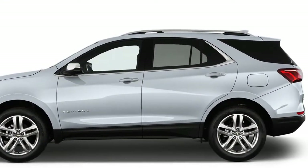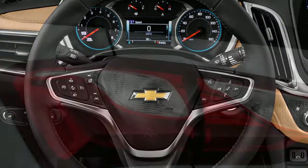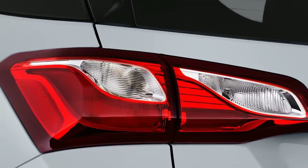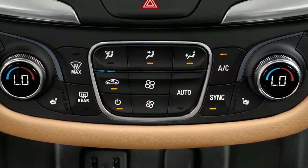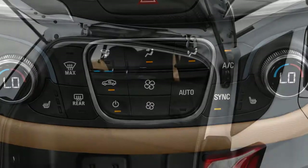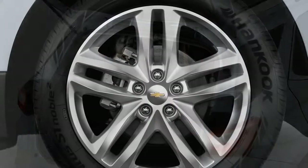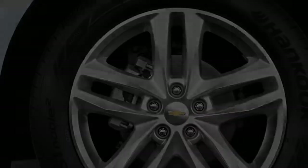Drivers can pair their Apple iPhone or Android smartphone with a standard 4G LTE Wi-Fi connection and stream music from the internet through a sound system controlled by a standard 7.0-inch infotainment display. Hidden headlights illuminate the road while vented seats keep the driver cool with flowing air. All around, this is a superior, more complete Equinox than ever before.